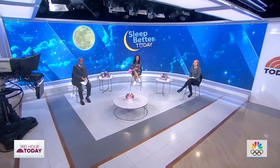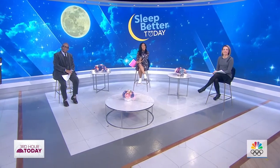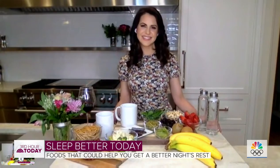It is sleep awareness week and we are trying to help you sleep better. This morning we are focusing on the kitchen. Nutritionist and celebrity health coach Karina Heinrich is here to break down the best food practices to help you get a better night's rest.